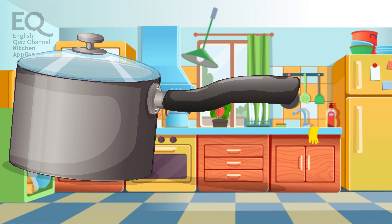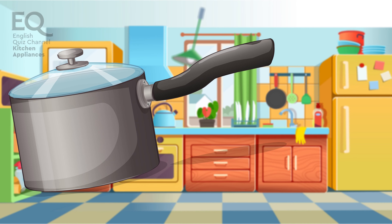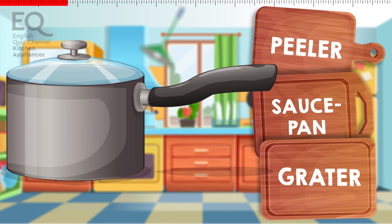This is used to cook things in. You can cook sauces, soups and liquids in it. Is it a peeler? A saucepan? Or is it a grater?